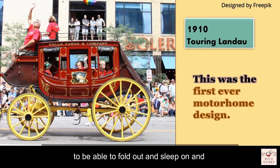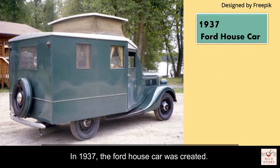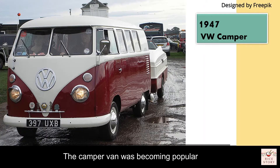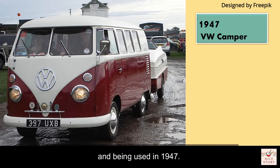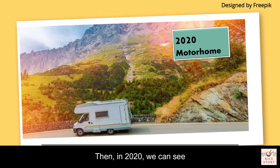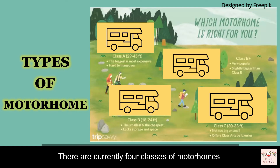It was a cart with folding seats that could fold out to sleep on — the motorhome at its most primitive. In 1937, the Ford House Car was created. The camper van became popular and widely used by 1947, and by 2020 motorhomes were being used extensively for traveling.